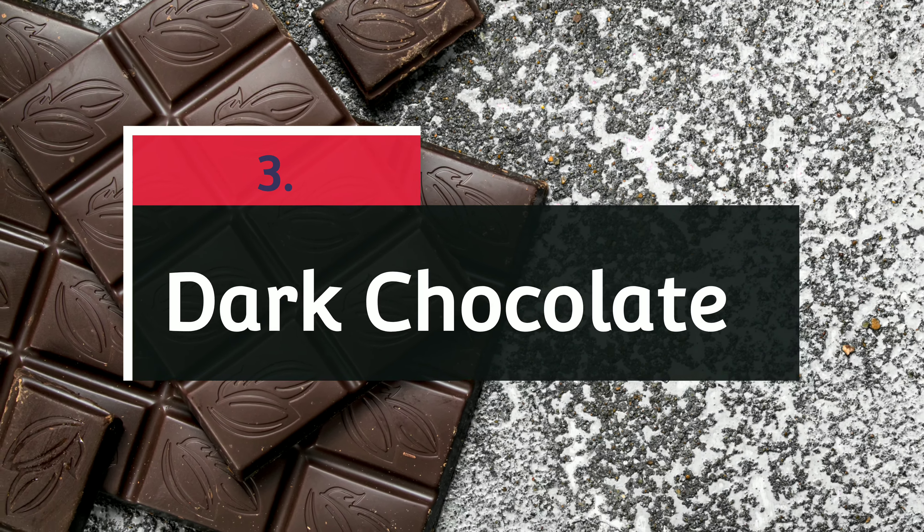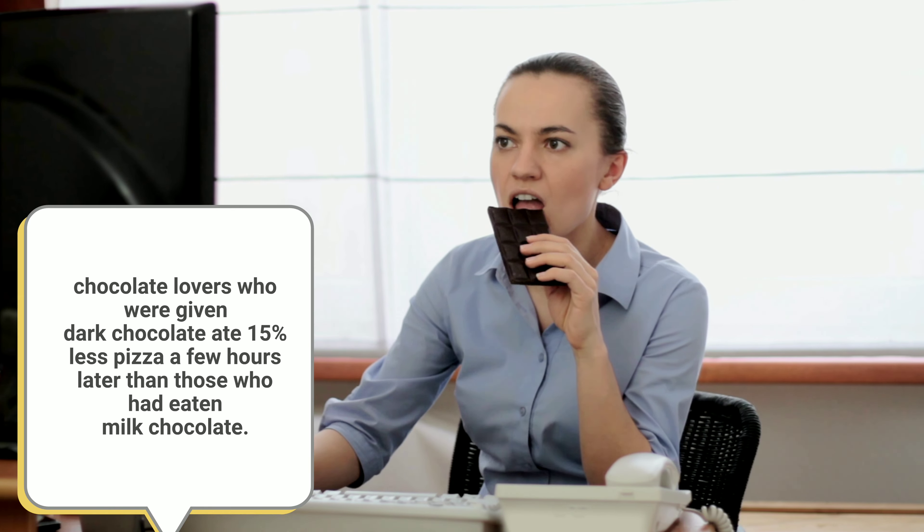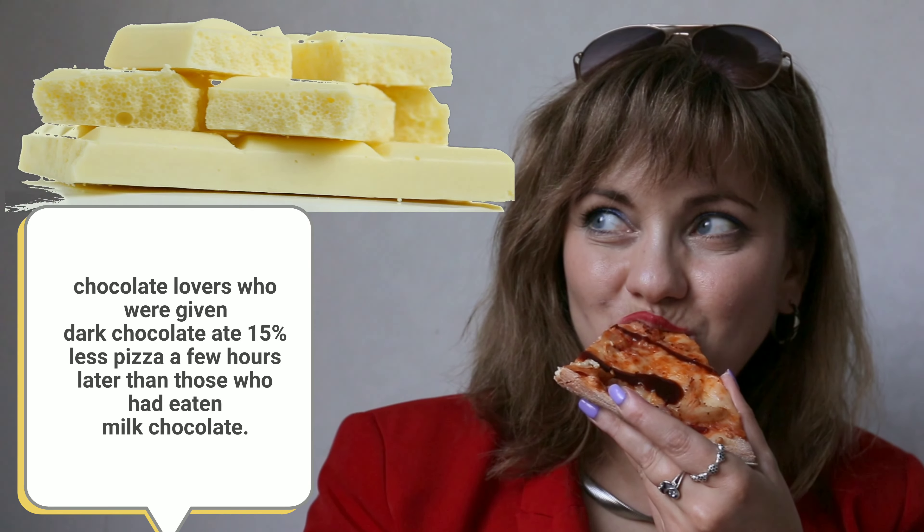Number three: dark chocolate. Want to enjoy chocolate between meals? Pick a square or two of dark over the milky version. In one study, chocolate lovers who were given dark chocolate ate 15% less pizza a few hours later than those who had eaten milk chocolate.